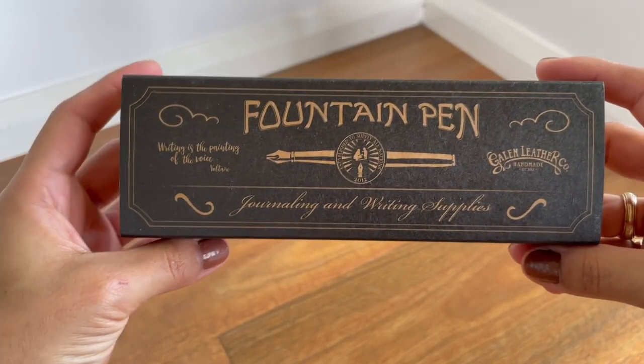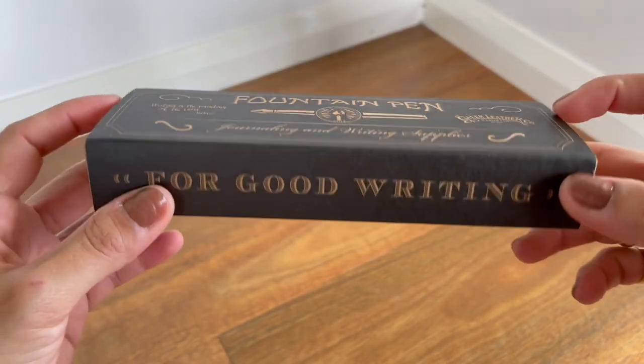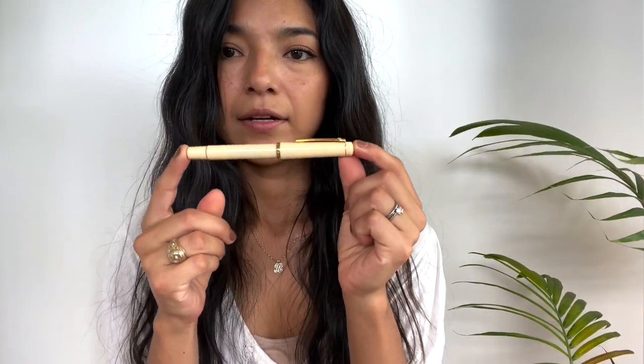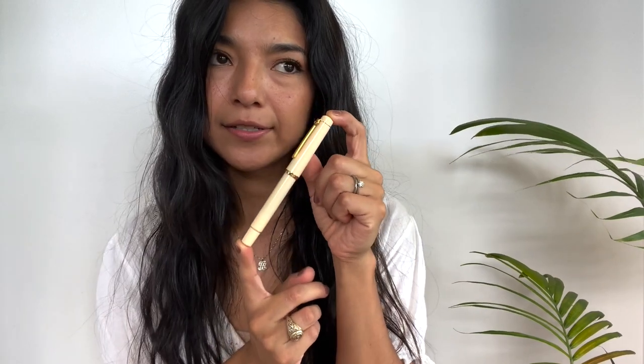You should really check out Galen Leather's website — they have a lot of good stationery supplies and they have fountain pens. I also got a fountain pen because they were having a really good Black Friday sale. This is the fountain pen I got — the brand is Skrix, I believe, and it's a piston filler.